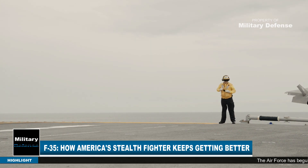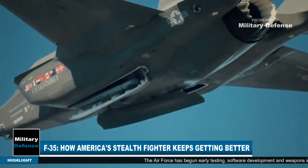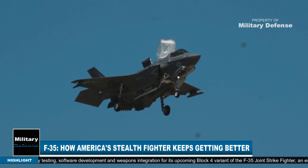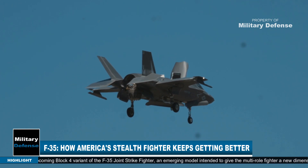The Air Force has begun early testing, software development, and weapons integration for its upcoming Block IV variant of the F-35 Joint Strike Fighter, an emerging model intended to give the multi-role fighter a new dimension of attack mission possibilities.